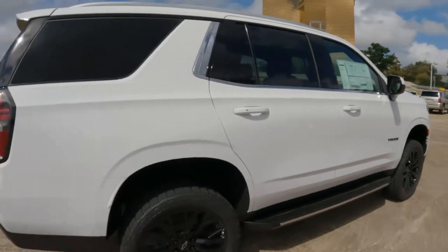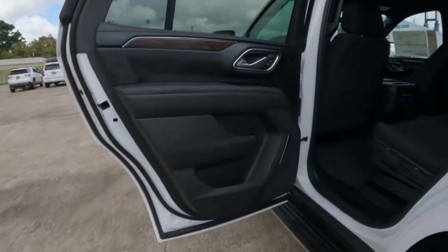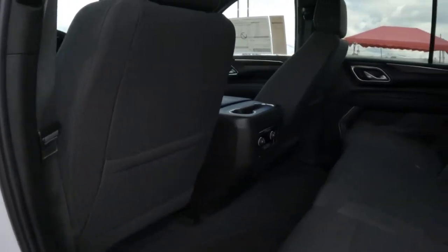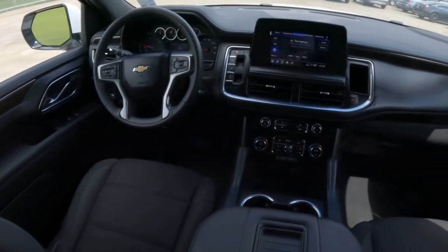What about the pros and the cons? The interior is very roomy and spacious for not only passengers, but cargo as well. The ride quality is nice and smooth and the touchscreen is easy to use or learn if this happens to be your first foray into this type of technology.